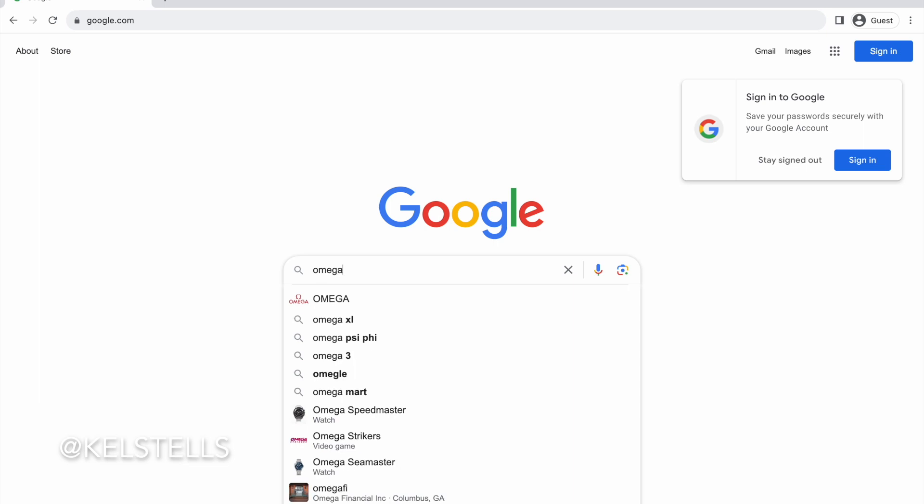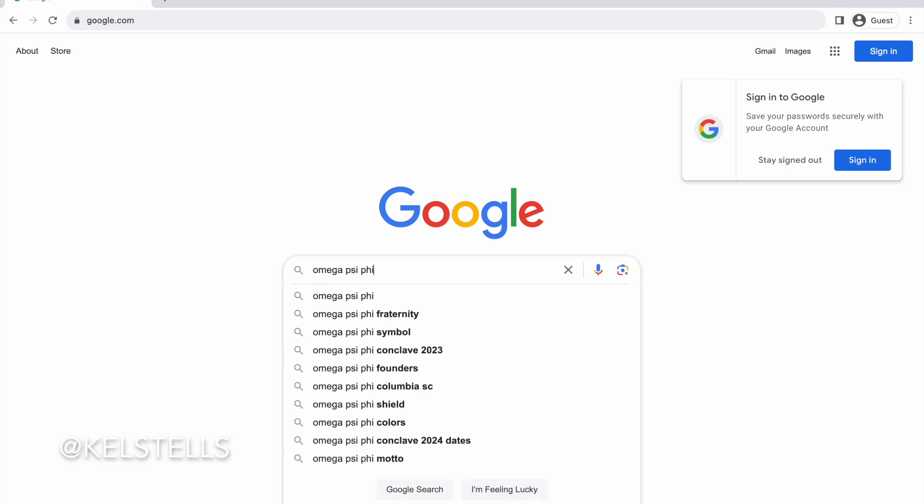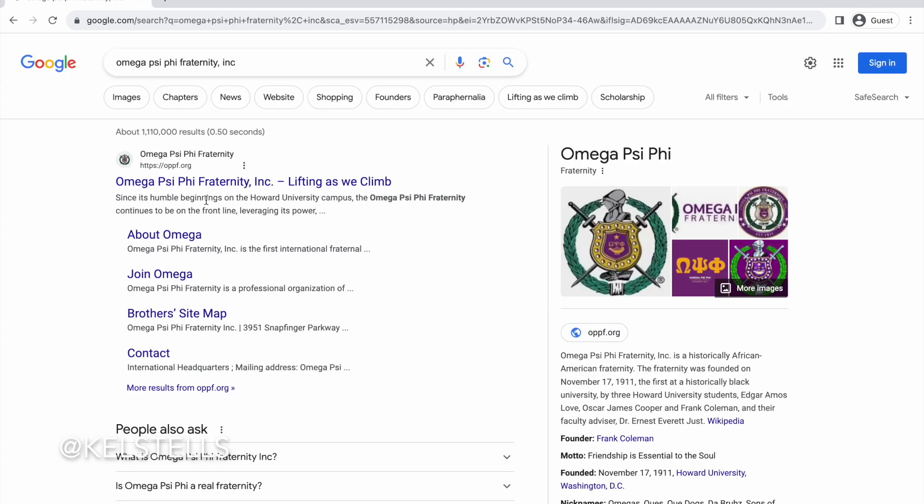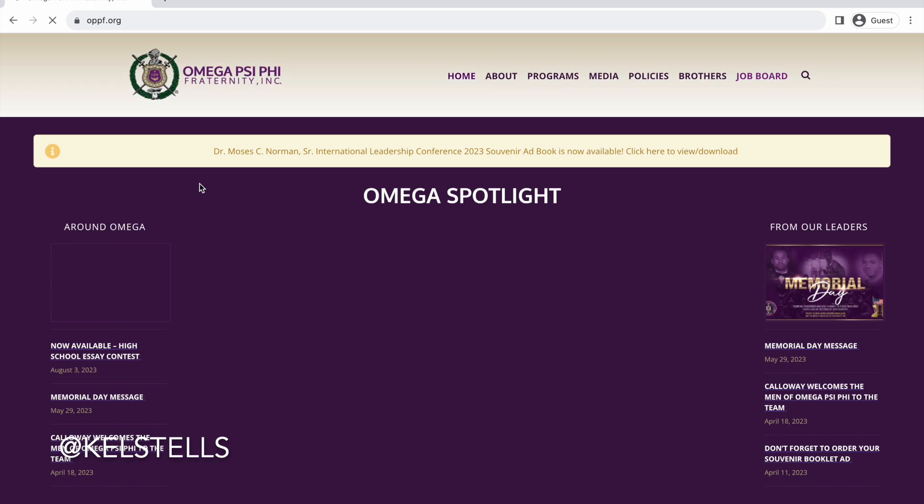You don't necessarily have to use a search engine, but it can help. Omega Psi Phi Fraternity Incorporated — let's take a look. The first thing that pops up, which is pretty good, means they have a really good search engine optimization tool.